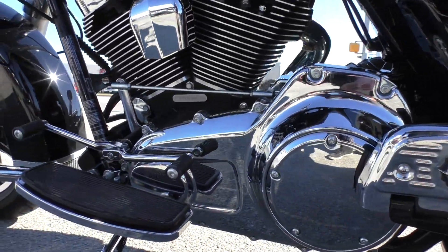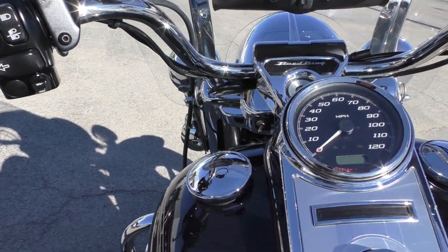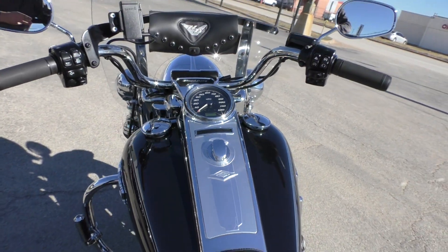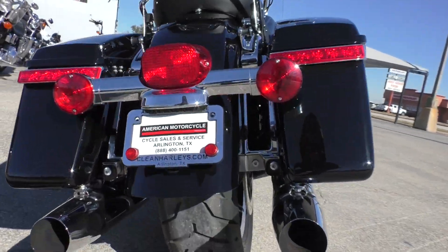Heel-toe shifter. The heated grips are real nice — it's about 42 degrees out here in Arlington, Texas right now. Good Dunlop on the rear.